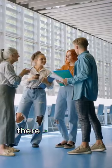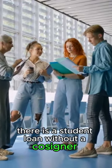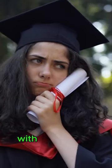Also, there is a student loan without a cosigner requirement. Share the link in the bio with your friends and colleagues.